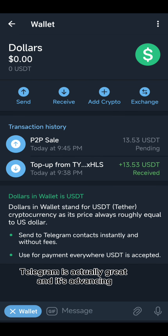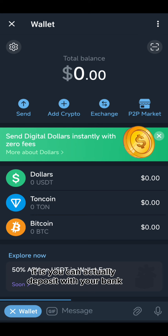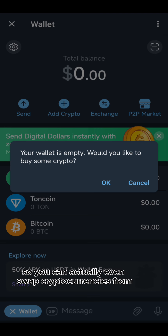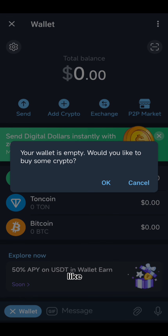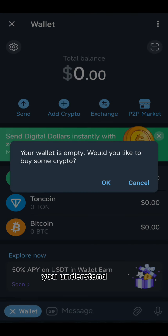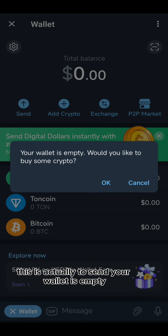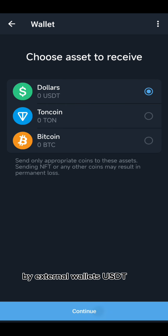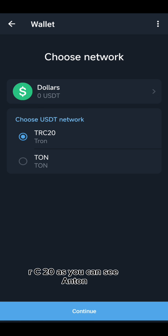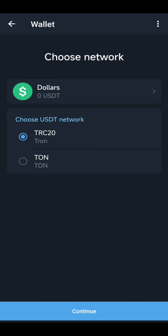Telegram Wallet is actually great and advancing. You can deposit with your bank and also swap cryptocurrencies — for example, if you have USDT you can exchange it to buy Bitcoin. For sending, if your wallet is empty you can add crypto by external wallet. For USDT, they support TRC20 and the TON network. TON is a separate blockchain on its own. So it supports TRC20 and TON — it's a good option.